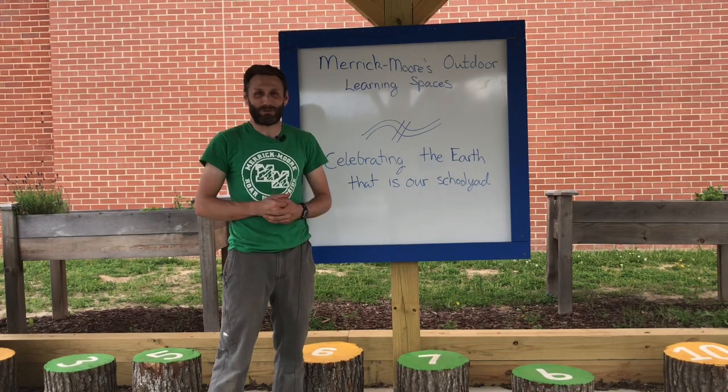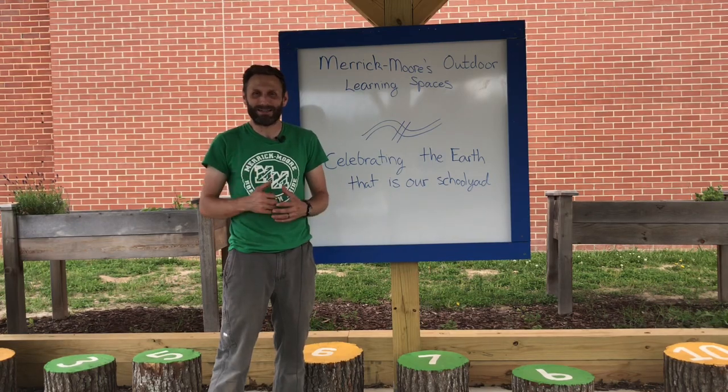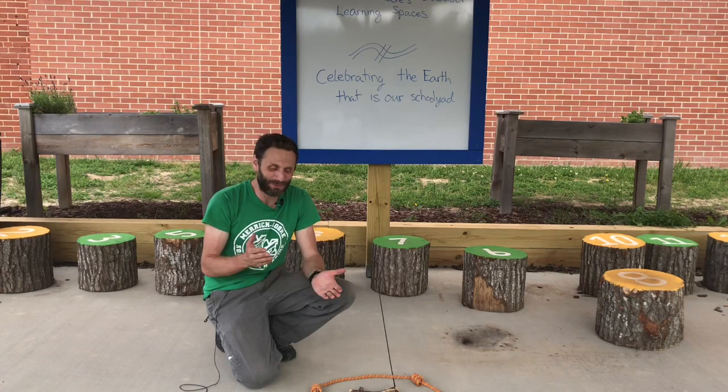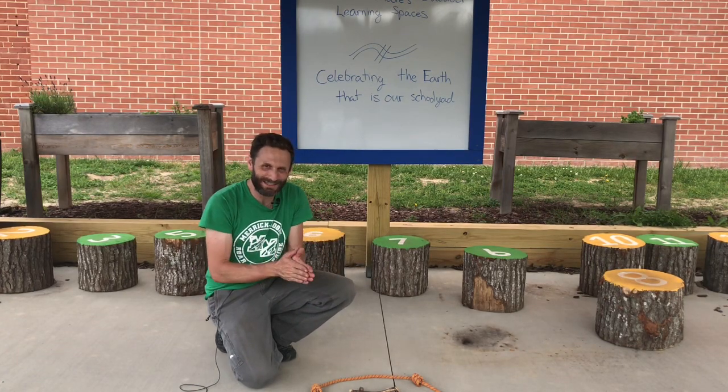I wanted to take a little bit of time and celebrate our Earth here in our schoolyard. We have so many special outdoor learning spaces, and I want to help you reconnect with the things that are growing here and taking place here, even though you're not here. Let's go ahead and start our classifier, as we always do, helping to create a place of warmth and kindness.